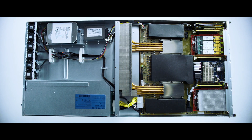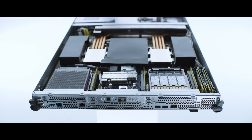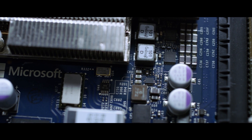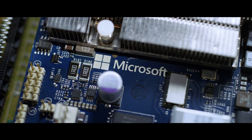The modularity and flexibility of the system allows us to build solutions that can deliver compute, storage, and networking capabilities. Being able to provide that as Microsoft in the open community allows everyone in the ecosystem to take advantage of it.